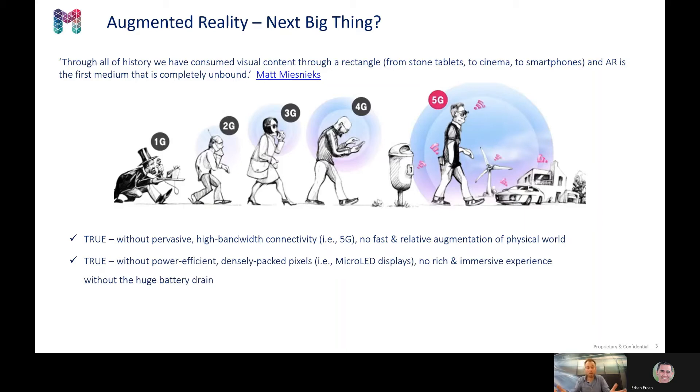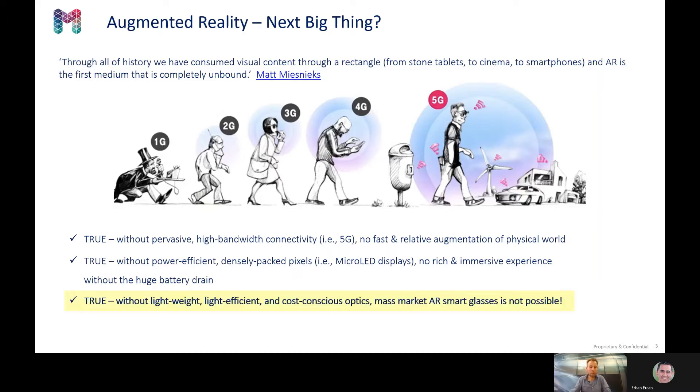Of course, you need a very power-efficient device. You should not need to charge your battery every half hour. And of course, augmented reality glasses should be lightweight, light efficient, bright, and have superior optics.